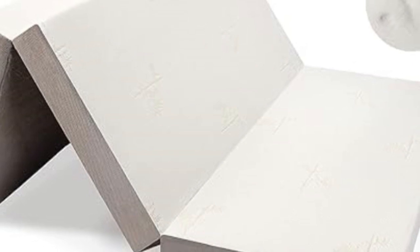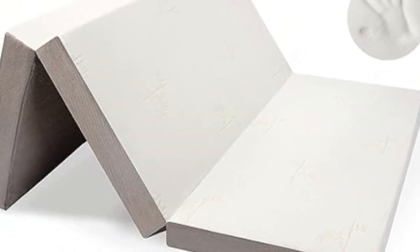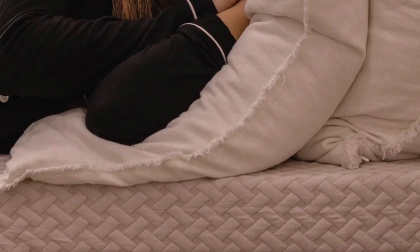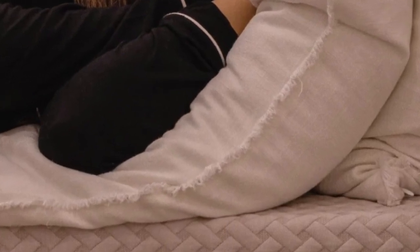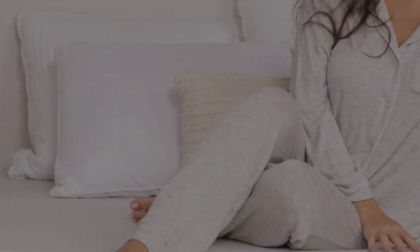This twin XL mattress is made using two layers of high-quality memory foam. The bottom layer is a high-density, medium-firm foam, and the upper layer a plush foam that hugs a sleeper's curves.